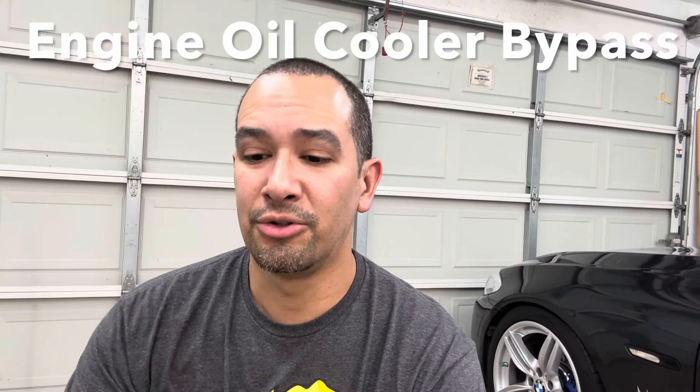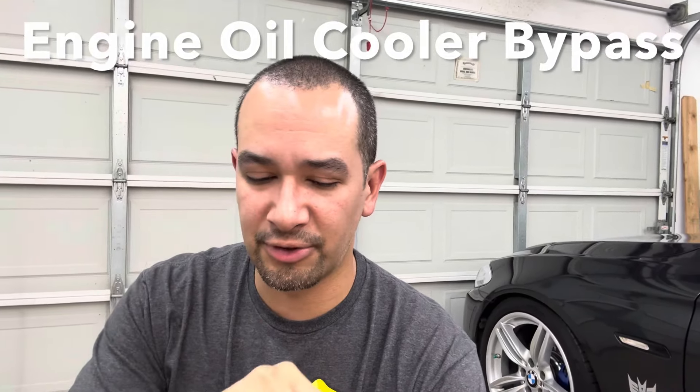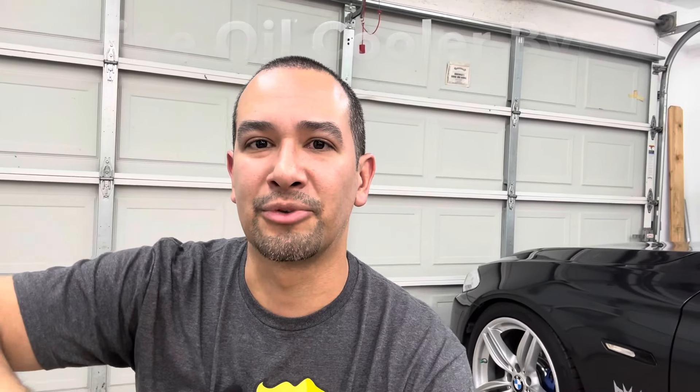Another thing I did was the engine oil cooler bypass mod. In front of my oil filter housing I have a thermostat, and you can actually flip the order — instead of spring then thermostat, you put the spring in first and then the thermostat. What that does is allow oil to continue flowing through at all times, making oil temperatures significantly cooler. My engine oil temps went from an average of about 235°F down to about 205°F — a massive, very noticeable difference.